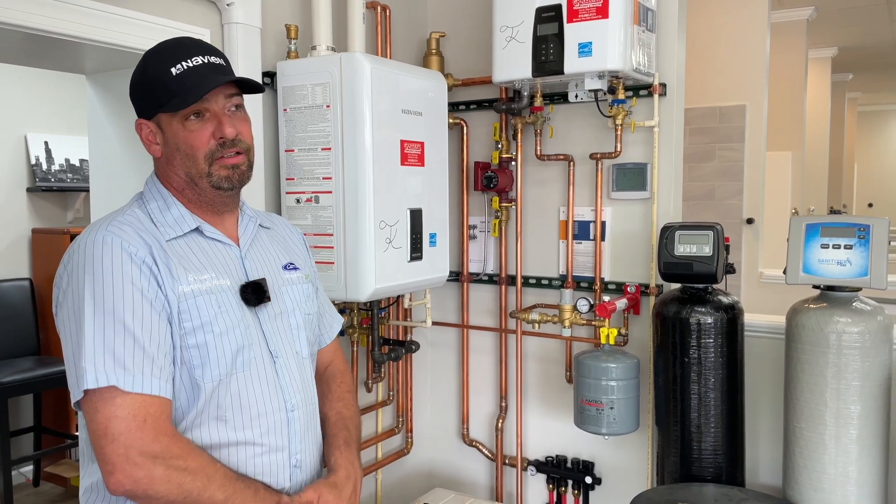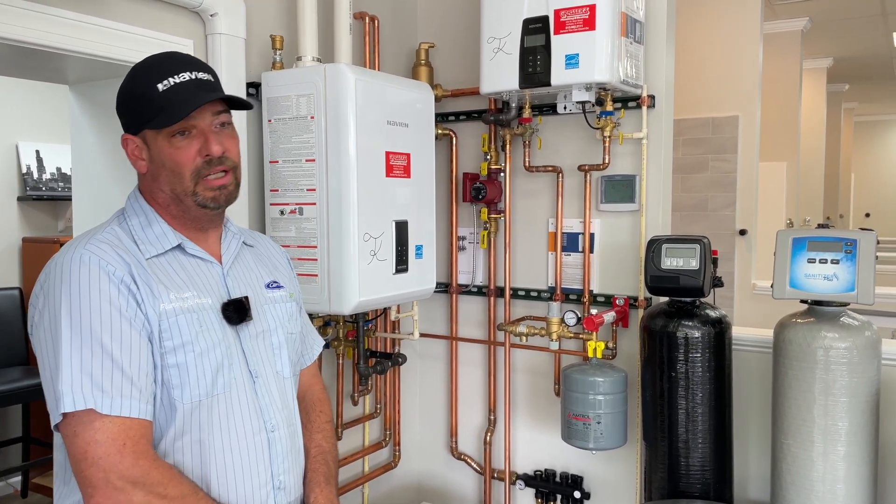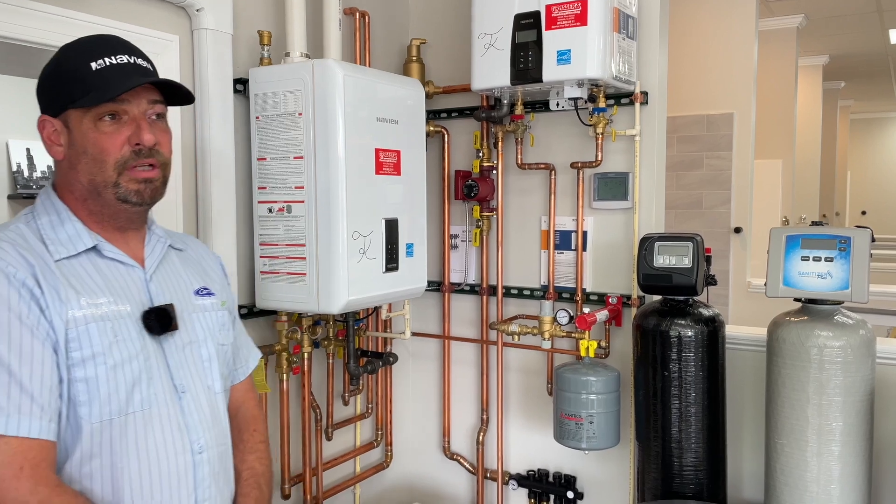We took it all the way down to the stud walls. It's got new flooring, new ceiling, new lights, new electrical, and we updated a lot of the displays.